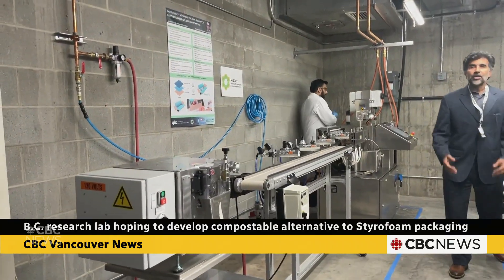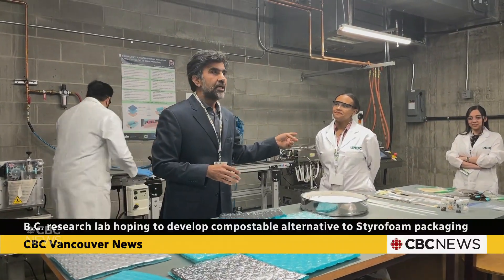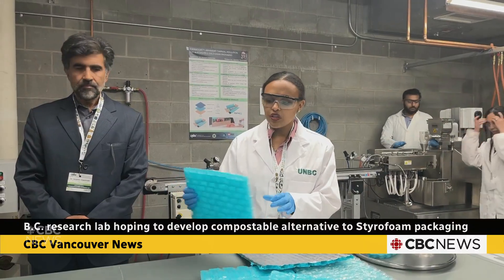Knight says he hopes the technology goes beyond the seafood industry, but he's proud that a local solution could have a global impact. The researchers hope to develop the fully biodegradable version in the next few years.